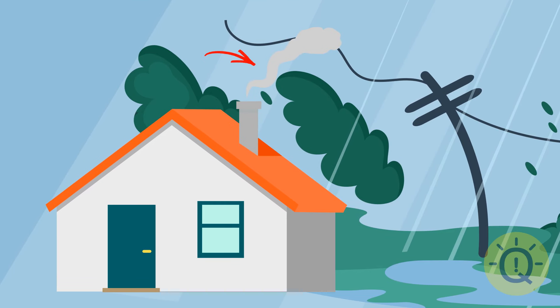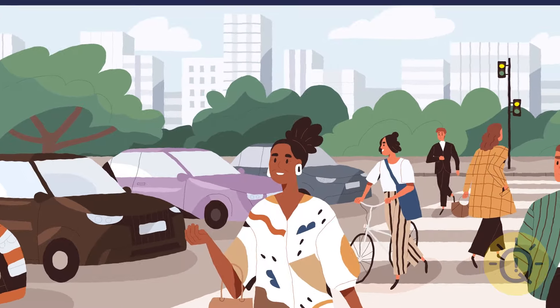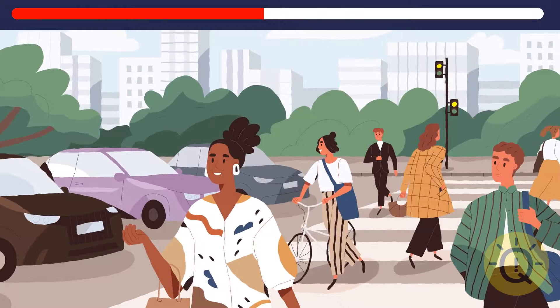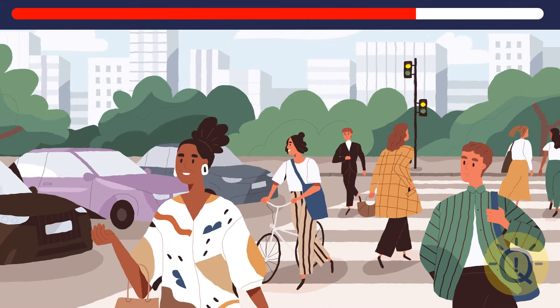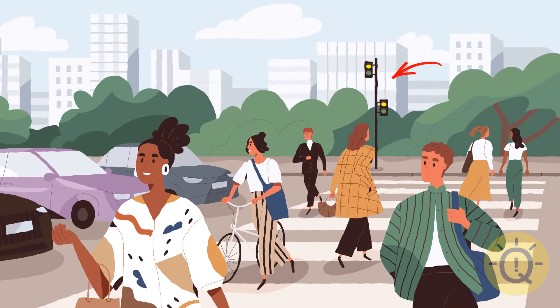Hmm, I know — the wind can't be blowing in different directions. What about this one? So many details to consider. I hope you notice what's wrong here. The traffic light has no red. Must be pretty chaotic out there.